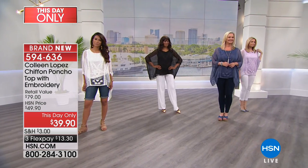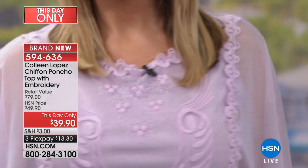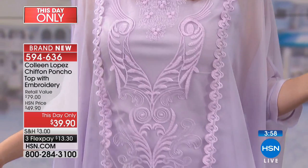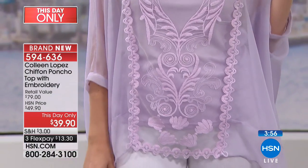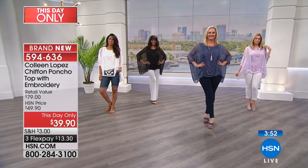Normally this would be $49.90 — that's unheard of — and with flex pay on top of that, we'll ship it out to you in the next couple of days. Your first monthly payment, even with shipping and everything, is under $20. Look at the lavender with the white jeans — how cute. The length is fabulous on this.